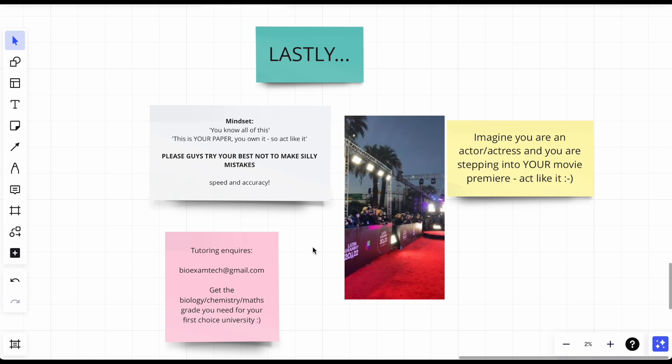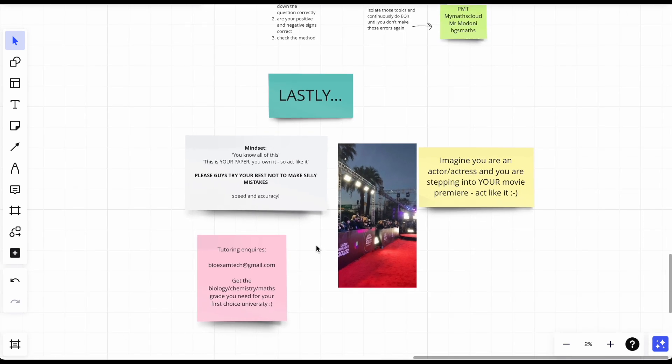The most important things for maths are speed and accuracy. Lastly, imagine you're an actor stepping onto your movie premiere red carpet. When you walk into that sports hall for the exam, act like it's your red carpet — walk to success with amazing vibes and energy. Think very positively, because a victim mentality won't help you. If it's hard to think positively, force it. Fake it till you make it.